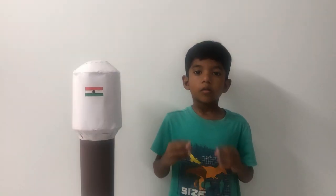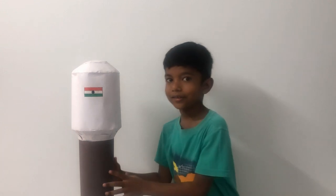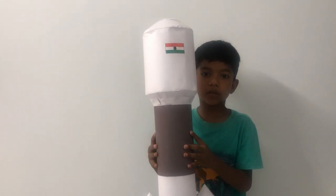Hey guys! How are you doing today? Do you know what this rocket does? Don't worry, I'll explain. The rocket carries the satellite and the astronauts to space. Let me show you the model of the rocket. This is the model of the rocket.